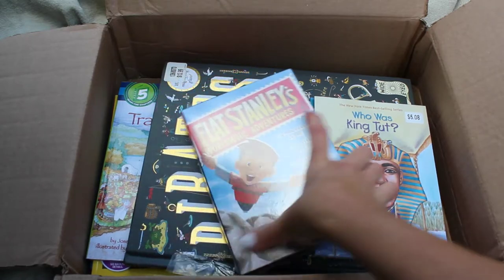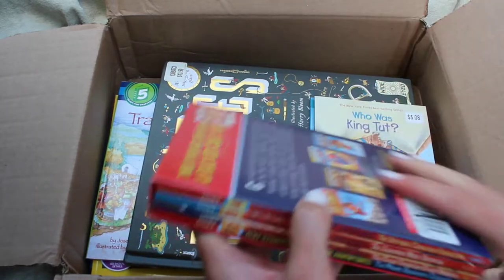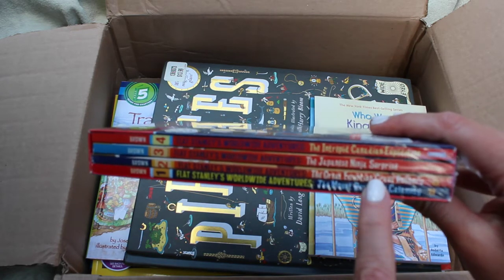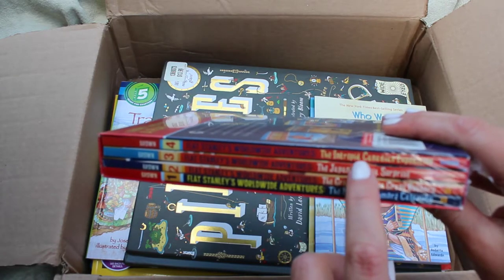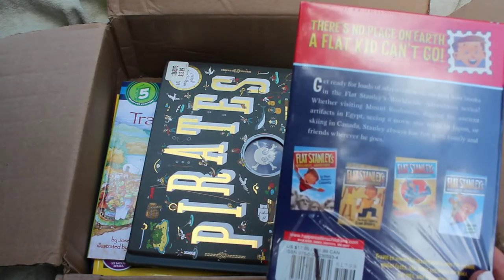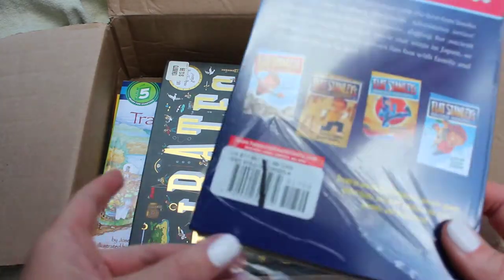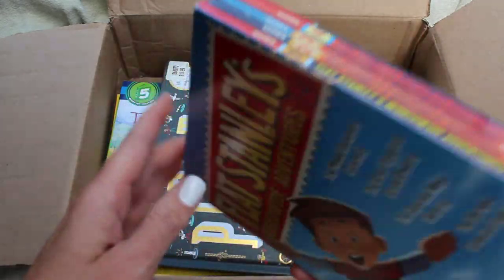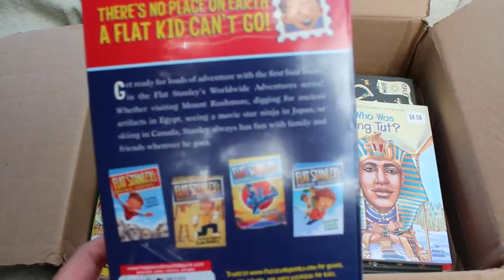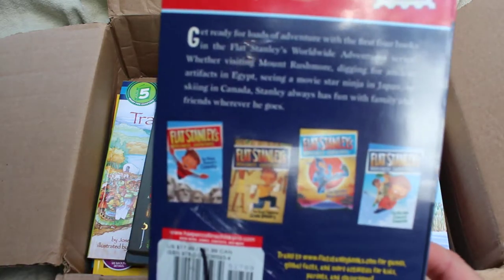The first thing I'm seeing is the Flat Stanley Worldwide Adventures — a little set of four books. It comes with The Mount Rushmore Calamity, The Great Egyptian Grave Robbery, The Japanese Ninja Surprise, and The Intrepid Canadian Expedition. We just recently discovered Flat Stanley and the first book was so fun. There is a little mark and the plastic is torn, but everything is still in the protective case. These are going to be super fun to add to our morning baskets.